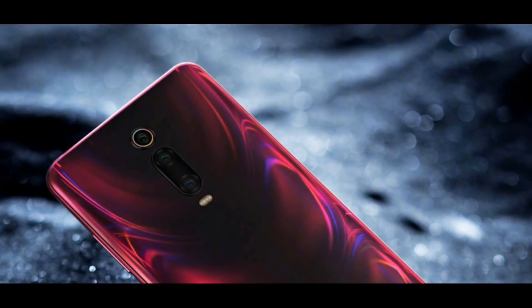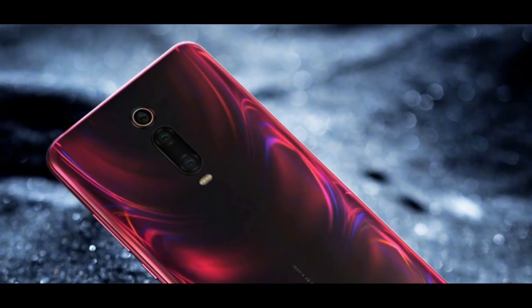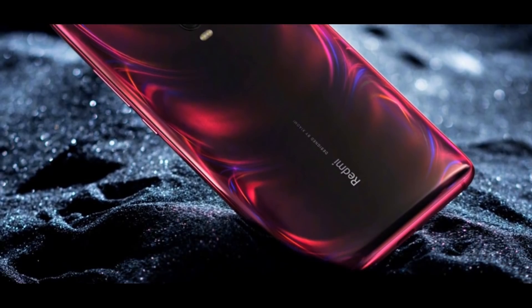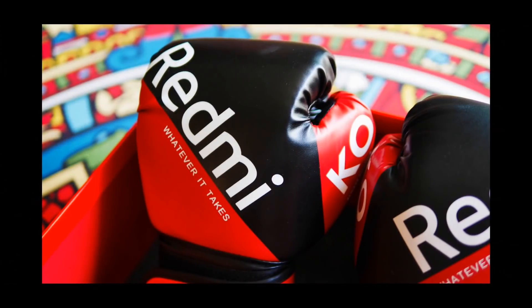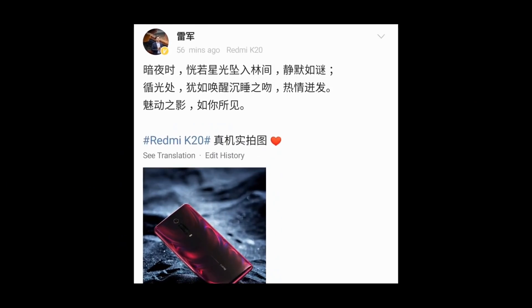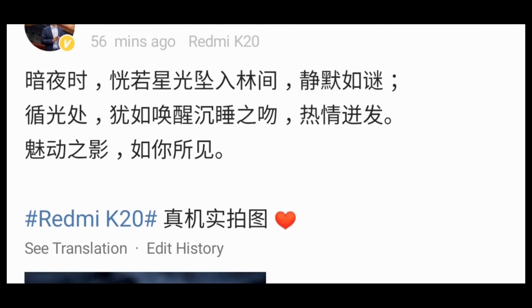This means the rumors were pretty authentic. Until now, all the leaks and rumors revealed that the Redmi K20 series of phones will pack a massive 4000 mAh battery. Redmi took to Chinese microblogging site Weibo to announce the battery details of the Redmi K20.